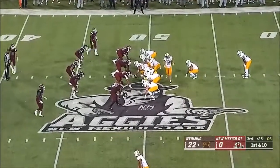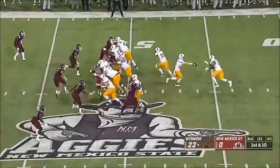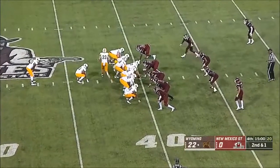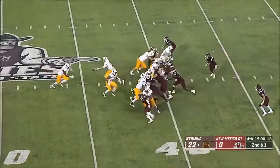Dots the eye. Bigelow, right up the gut. Wyoming has a 22-0 lead as we begin the fourth — second and one for the Cowboys.